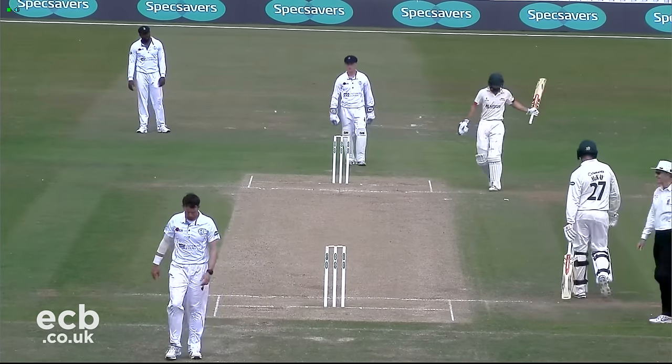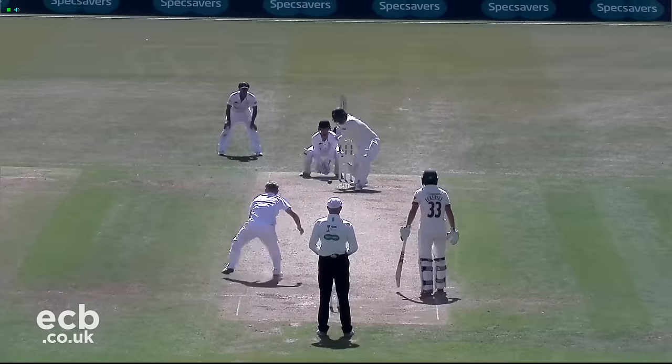Mackay made 13 before he was bowled, attempting to launch Parkinson into the stands.